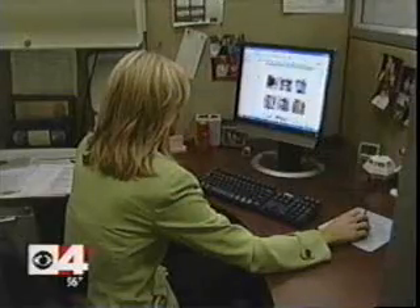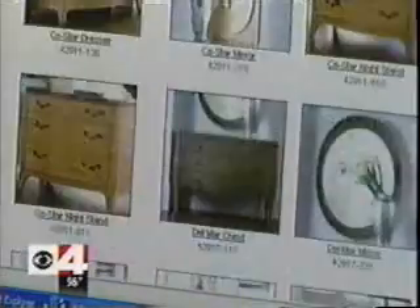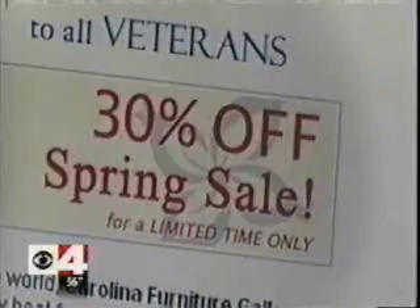Don't forget to look online. A lot of retailers will offer up to 30% off online that they don't offer in the store. Be careful about delivery costs — some stores will charge up to 15% extra for assembly or delivery, but will waive those fees if you ask.